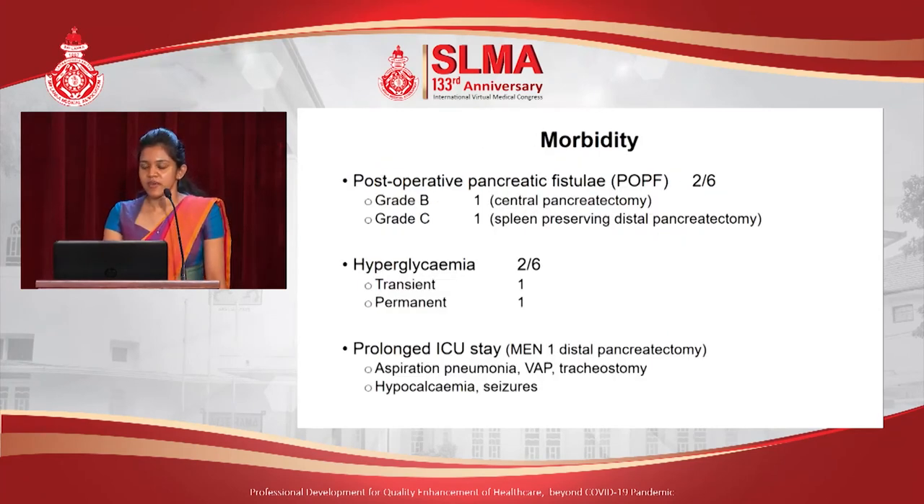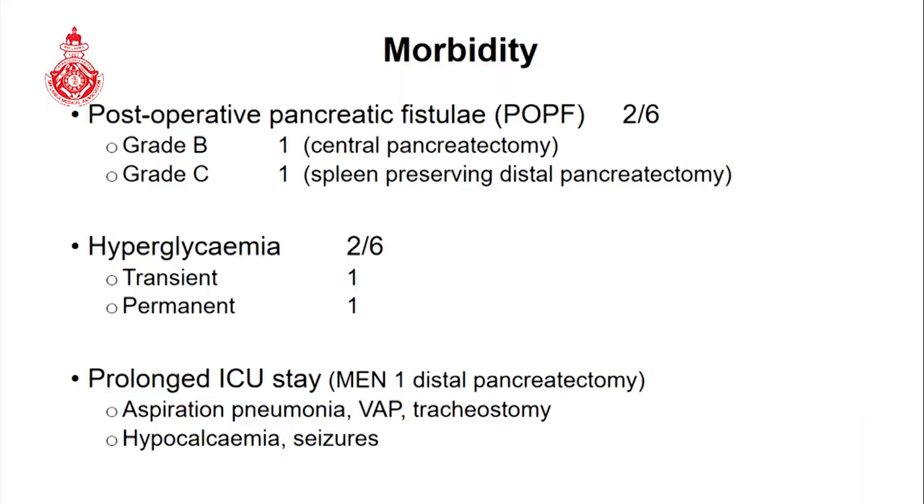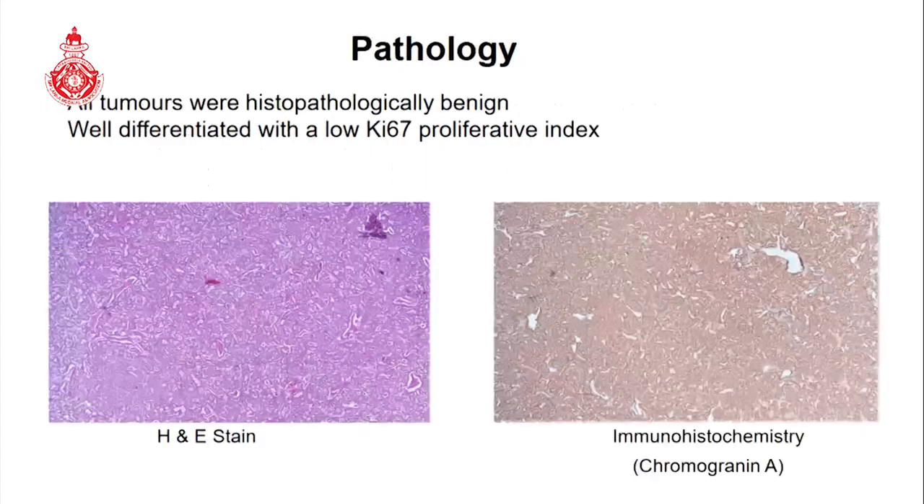The major causes of morbidity were grade B and grade C postoperative pancreatic fistulae, diabetes, and one MEN type 1 syndrome patient had a prolonged ICU stay with several complications. All tumors were histopathologically benign, with no tumor recurrence to date.